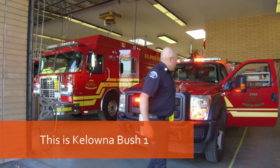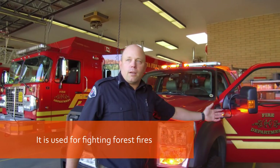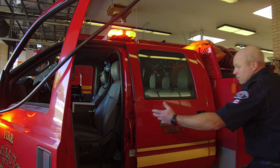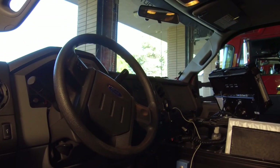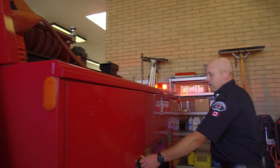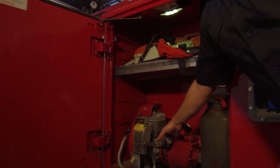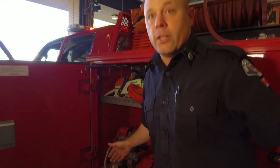Alright guys, this is Kelowna Bush 1. It responds to any kind of wildfire or bushfire we have within the city. It's basically a pickup truck with a few extra things added on. Same as the other trucks, we have our crew compartments where guys sit when we respond to calls. Coming back here, we have a bunch of compartments with a bunch of other tools in it — we've got chainsaws, we've got a portable pump in here that we can draft water out of creeks and ponds and swimming pools if we needed to.